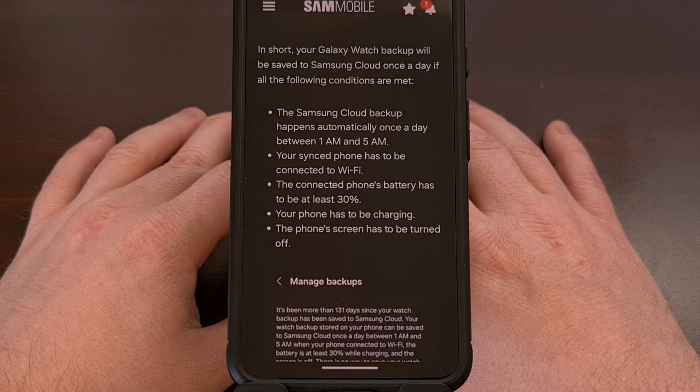Not only does your synced phone need to be charging, but it must also be at least 30% charged before anything will happen as well. The screen of the phone also needs to be turned off.